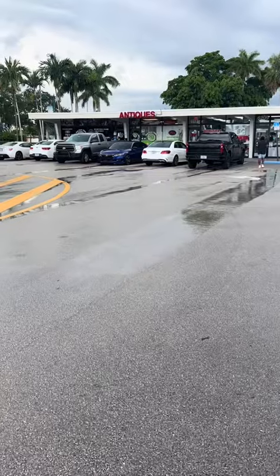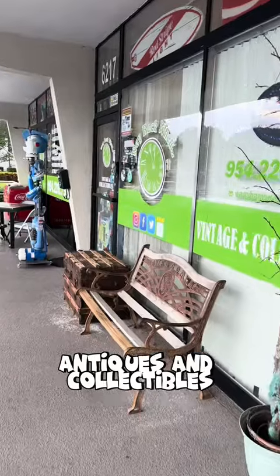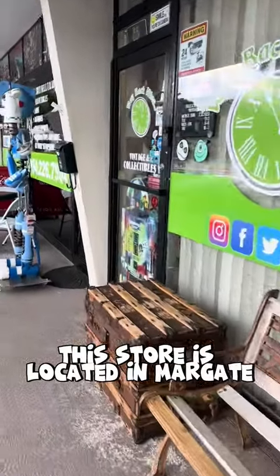You will not believe what I found today at an antique store. The boys and I went to Way Back When Antiques and Collectibles. This store is located in Margate, Florida.